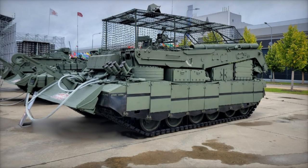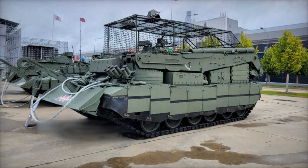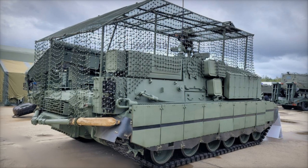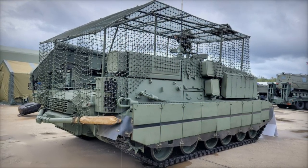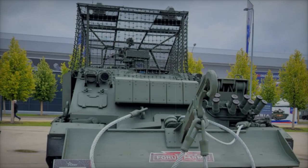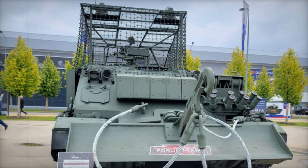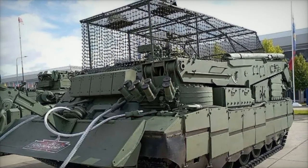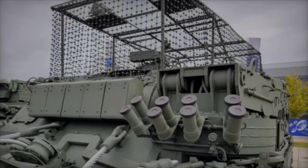In a significant development in military technology, Russia has unveiled the Brem-80U, a cutting-edge armored recovery vehicle based on the track chassis of the T-80U main battle tank. This new vehicle is specifically designed to counter the evolving threats on the Ukrainian battlefield, marking a pivotal enhancement in battlefield support capabilities. The Brem-80U combines robust recovery functions with advanced protective measures, ensuring that it can effectively support frontline operations. Its introduction reflects the increasing importance of rapid recovery and repair in the face of modern warfare challenges.